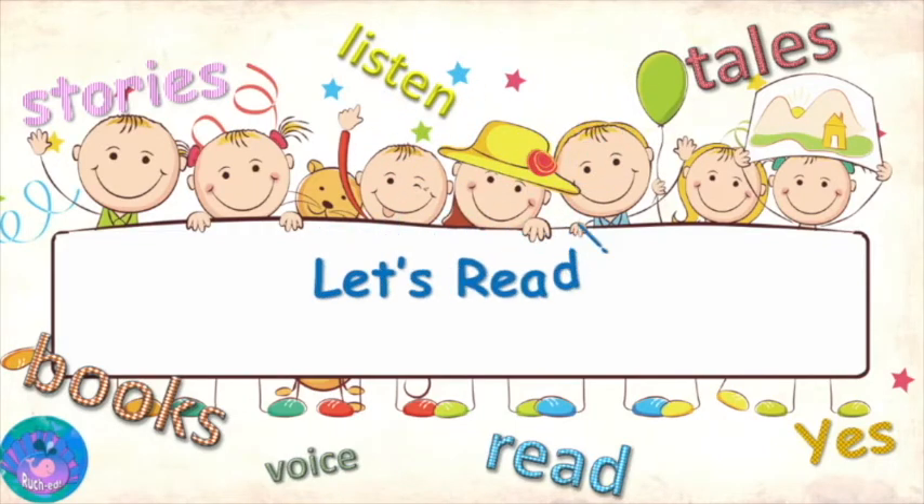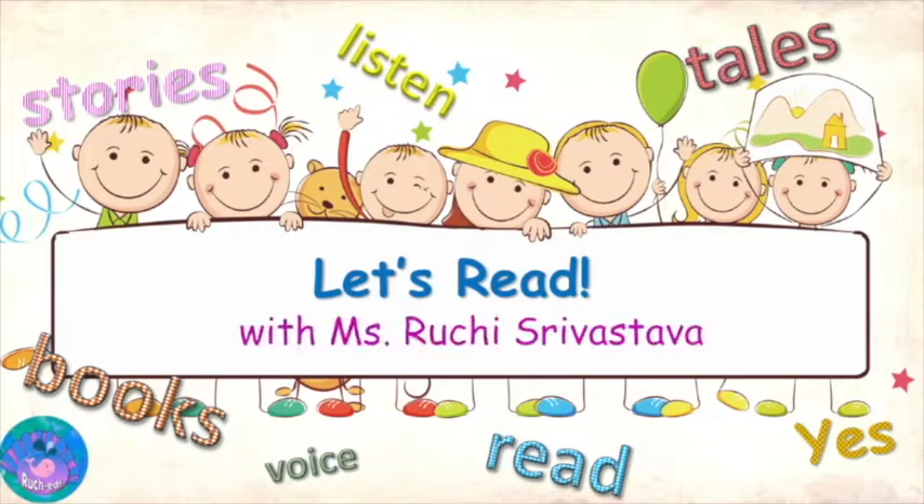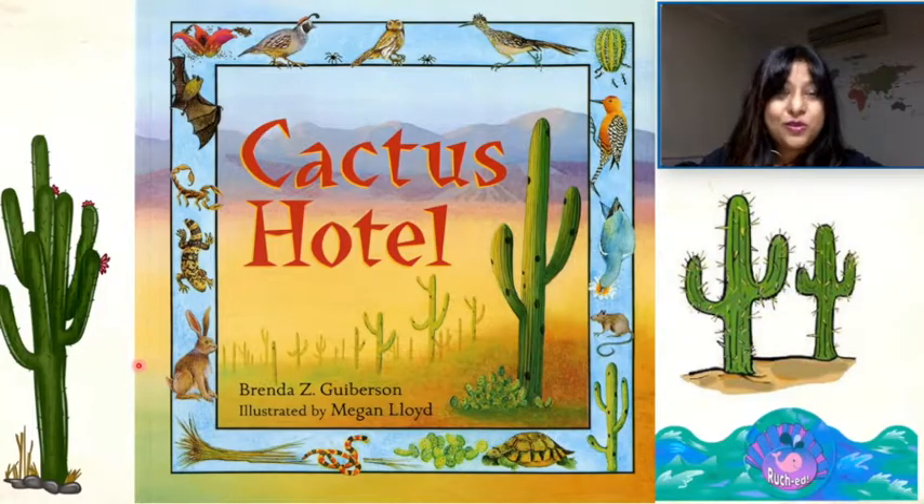Welcome back to another Let's Read session with Ms. Richie Srivastava. Today we are going to read the story, Cactus Hotel, written by Brenda Z. Giberson and illustrated by Megan Lloyd.